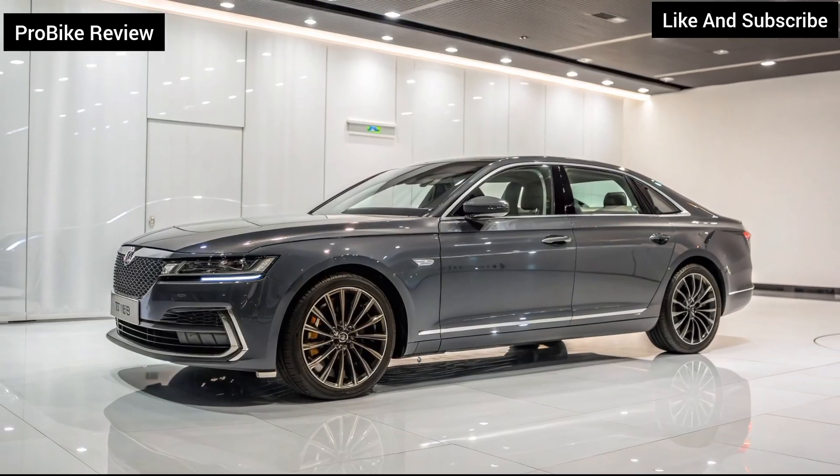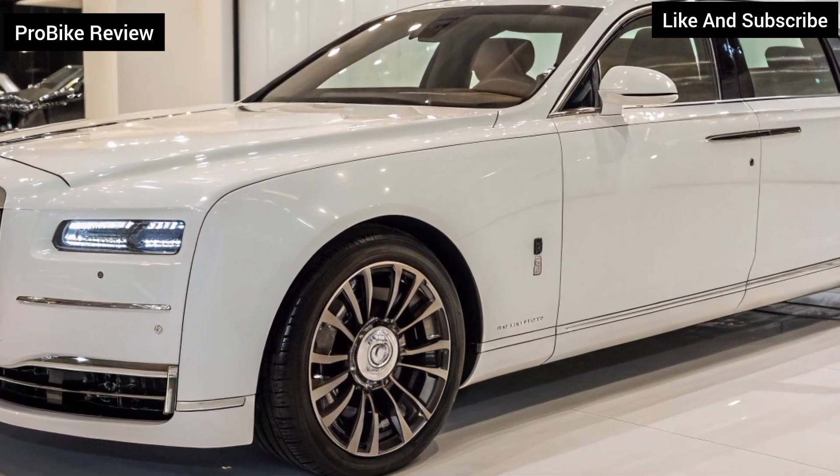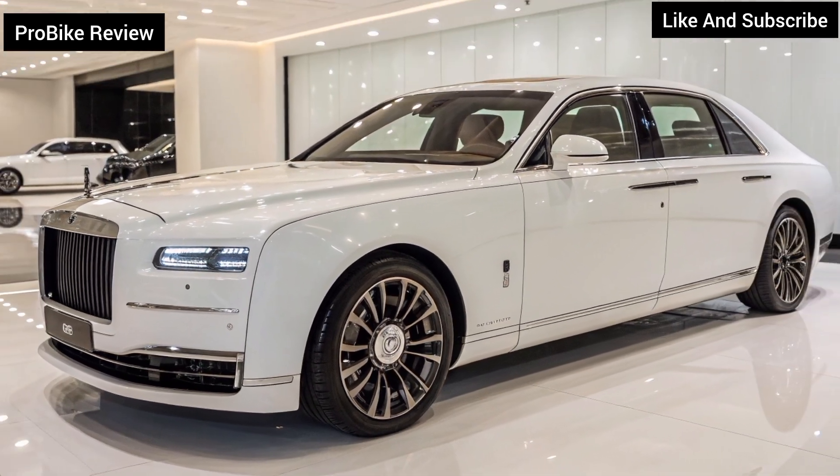With aerodynamic lines, flush door handles, and a glass-heavy panoramic roof, the Avenya's exterior screams innovation and modern luxury.